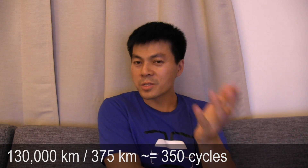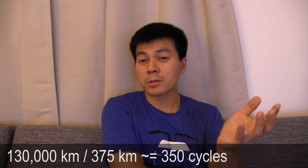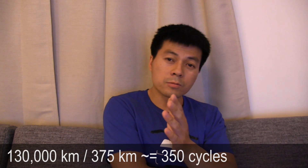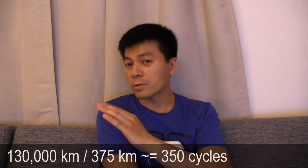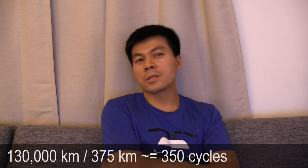I also estimated that this type of distance and consumption equals about 350 full cycles — meaning charge from zero to full and drive it out. With this method of measuring degradation, there could be more degradation that we don't know about.